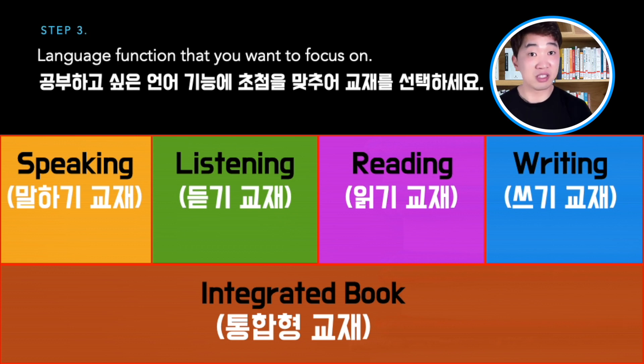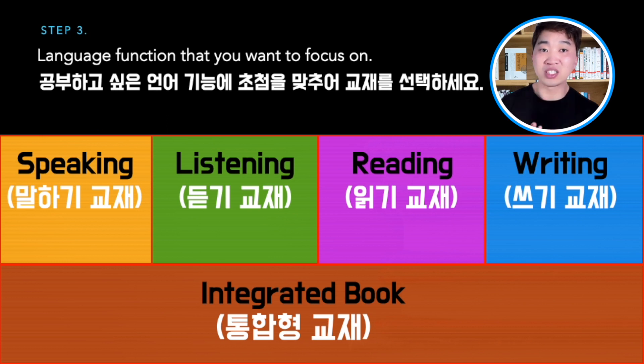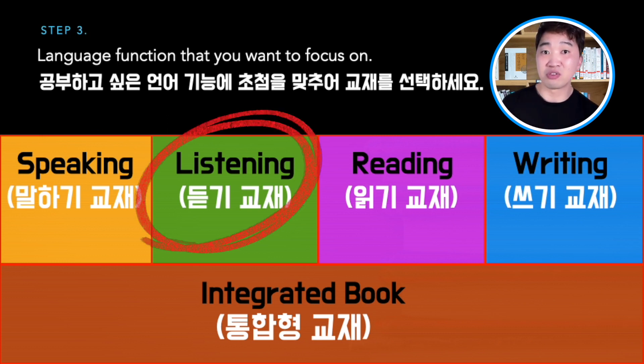However, if you say you're an intermediate learner but you're not good at speaking, I recommend you choose a speaking textbook for level 3 or level 4. Or maybe your purpose is watching K-dramas without subtitles — in that case, I can recommend a listening textbook. In this video, I was talking about how to find the best textbook for you. If you follow the 3 steps I told you, you can find the best textbook for you.